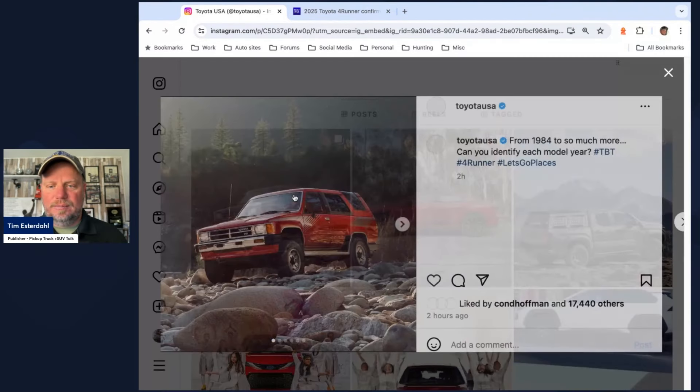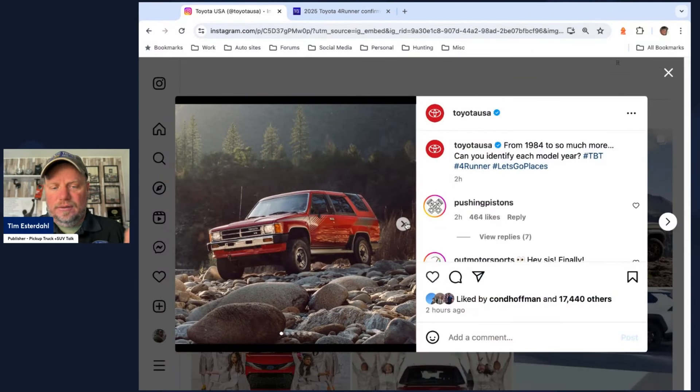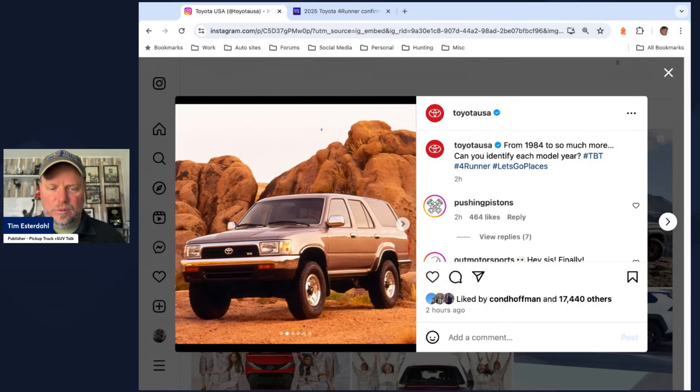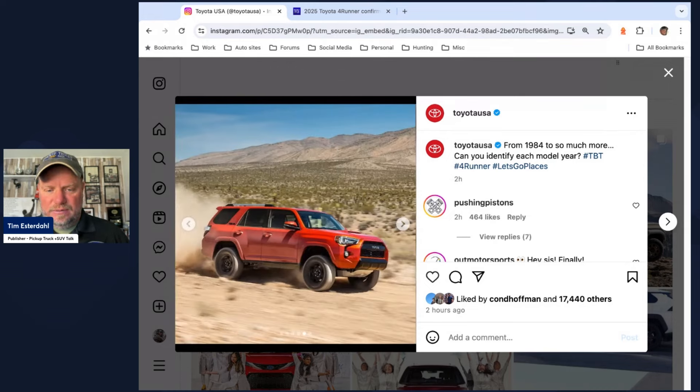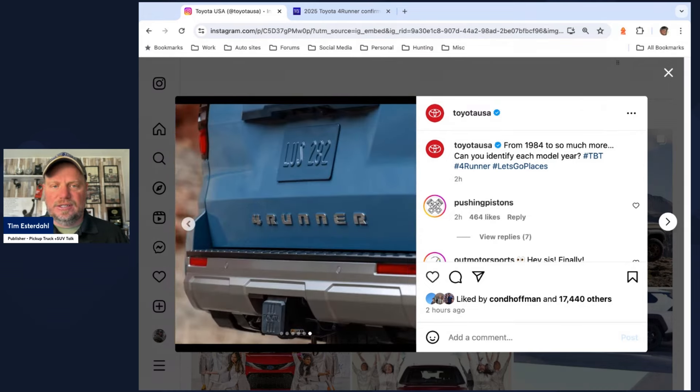As you pull this image up, you can look at the lineage of the 4Runner — the history, the heritage of it. We have the original 4Runner, newer 4Runners, updates, and then the one they've had for a while, and then boom — there is the image. You can see the rear door, the tow hook or receiver hitch, and 'Forerunner' spelled out. Toyota did this quite a bit with the Tacoma and Tundra. There'll be more teaser images at PickupTruckTalk.com as they come out.